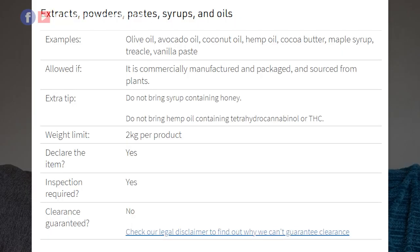You can also bring other spices like jollof fried spices sold in bulk — those are allowed. Ogiri is also allowed. The MPI website says oils are allowed if they are commercially manufactured, packaged, and sourced from plants. So palm oil and coconut oil are plant oils — you can bring them. It's 2 kg per product. So you are allowed to carry palm oil, however some airlines may not allow it, but New Zealand itself allows it.